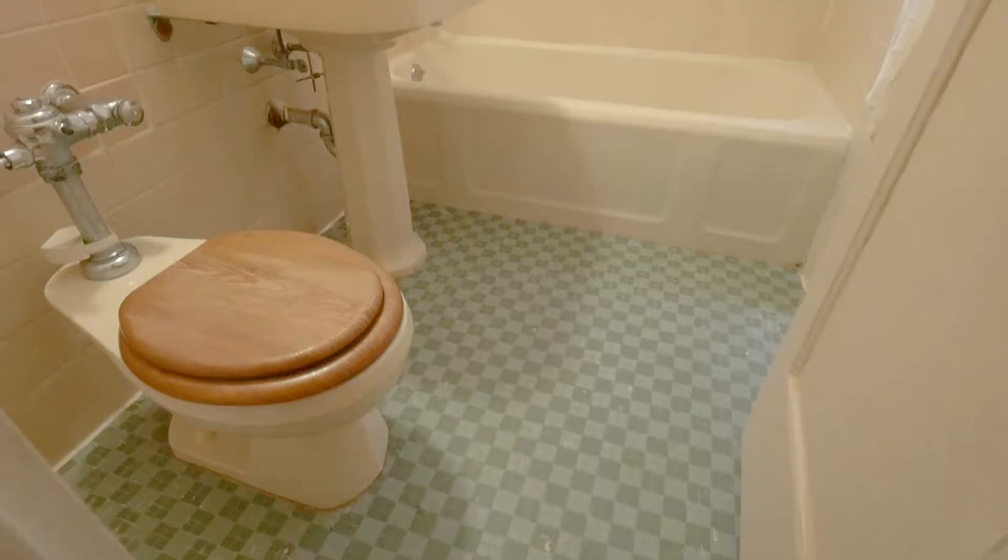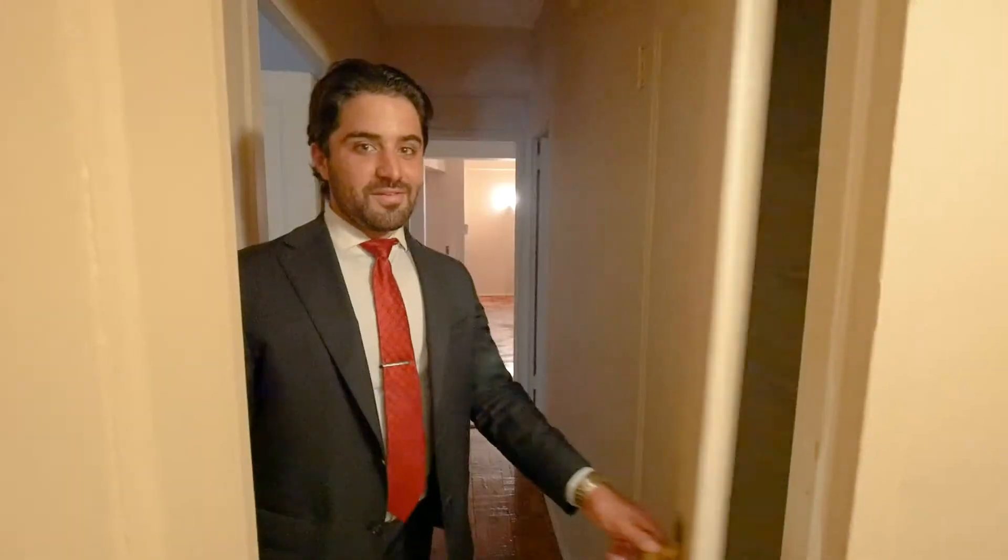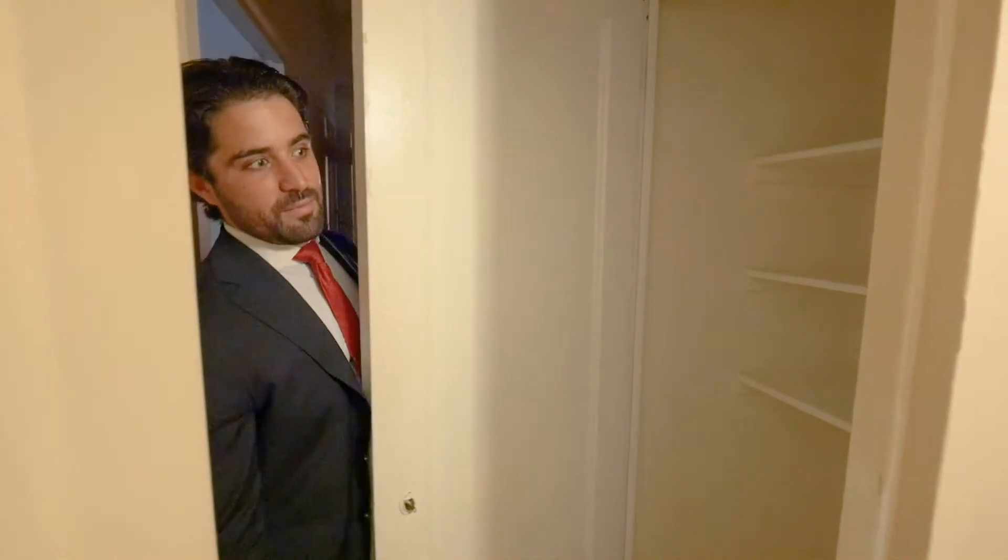This bathroom is freshly painted with a tub and its own window. This spacious linen closet is way bigger than most.